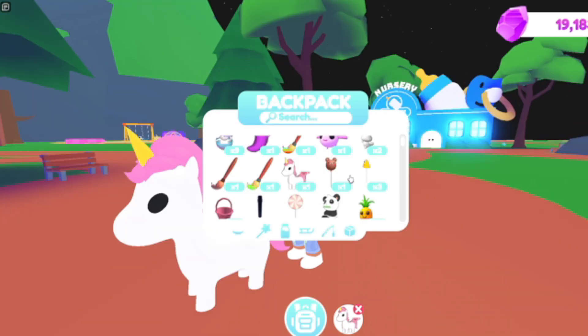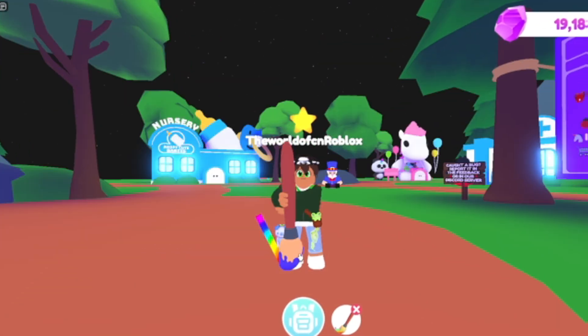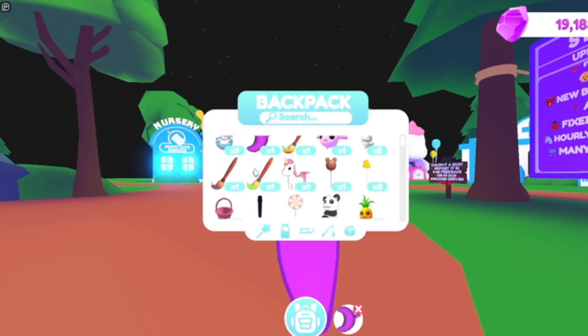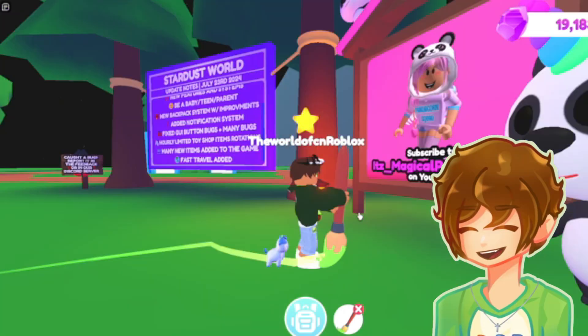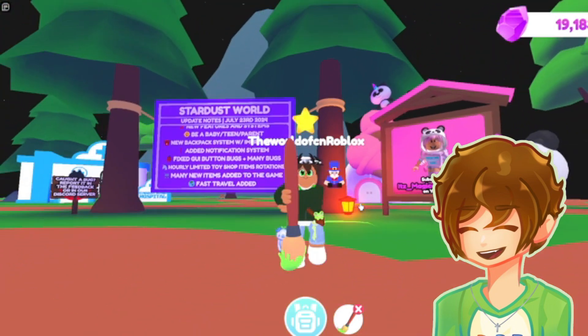We also have this rainbow paintbrush that you can use to paint all around the map — it's really cool. I got the green one of the colors. Also, a little shoutout to Pan, of course, for being featured as the influencer of the update. Congratulations and well-deserved — I'll have her tagged in the description below.